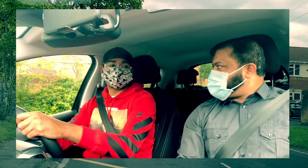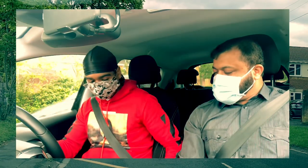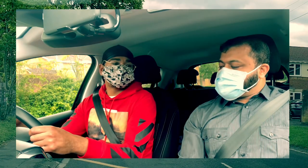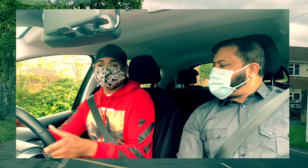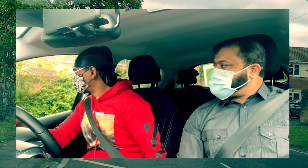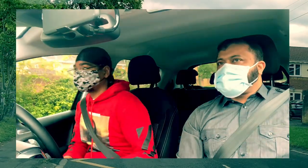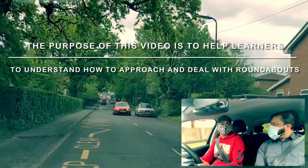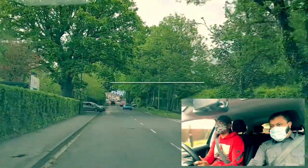What's the first thing we do? Mirrors? No — put the clutch down, first gear, and then get the car ready. What do we do next? Signal if needed. Excellent. Now the blind spot — are you okay? Yeah, good. What could happen here?